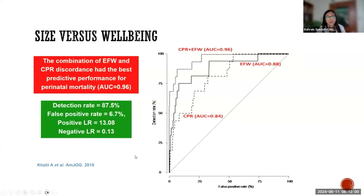This study shows a combination of estimated fetal weight and Doppler assessment in predicting perinatal mortality. We should focus less on fetal size and more on fetal well-being. The graph showed that the combination of fetal size and Doppler assessment has the best detection rate for perinatal mortality and a lower false positive rate — unlike in singleton pregnancies, this combination is much more predictive in twins.